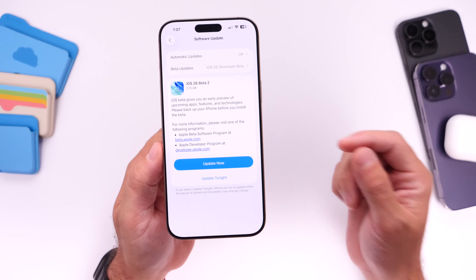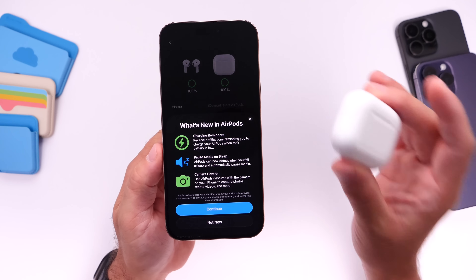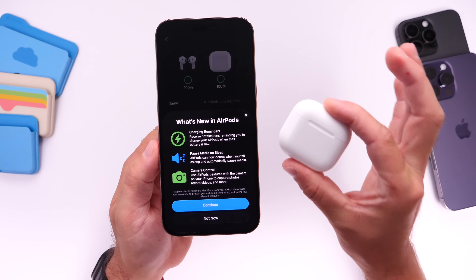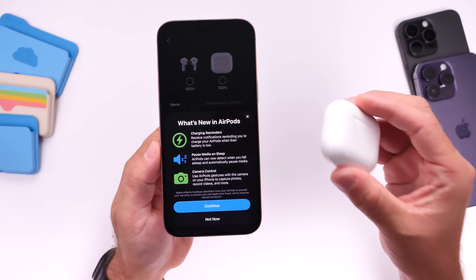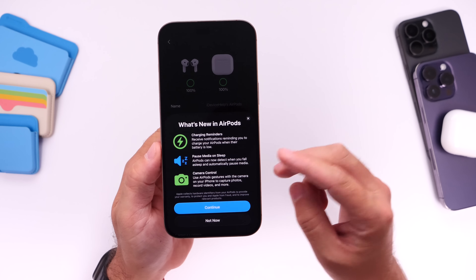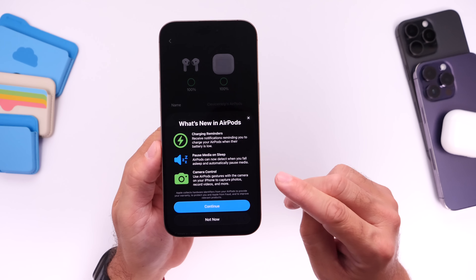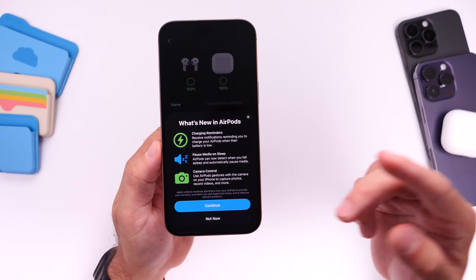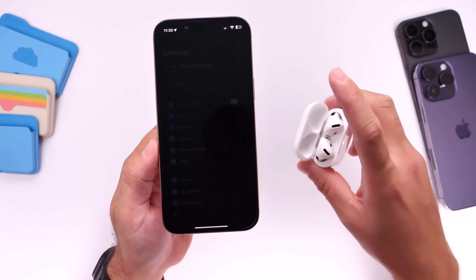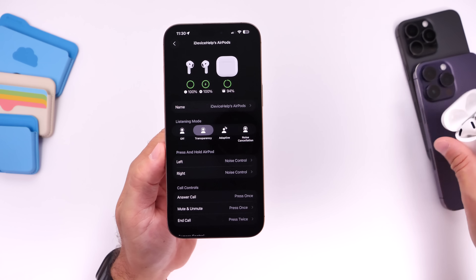The first thing I want to talk about is the latest AirPods firmware update. Apple released the first beta for AirPods firmware alongside iOS 26 developer beta 1, and just yesterday Apple issued the second beta for AirPods firmware as well. The latest AirPods beta brings charging reminders, pause media when you fall asleep, and the ability to use your AirPods as camera controls. To try it, pop your AirPods open, make sure they're paired to your iPhone, and you can access the beta directly from the settings application for your AirPods.